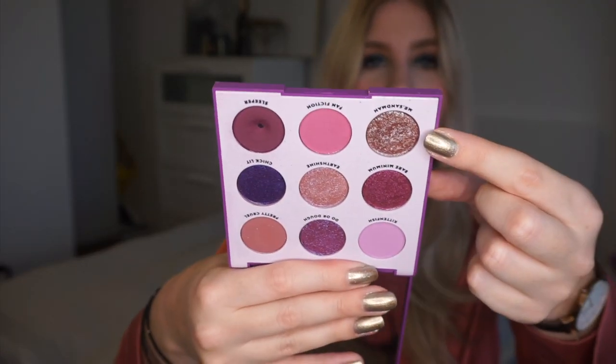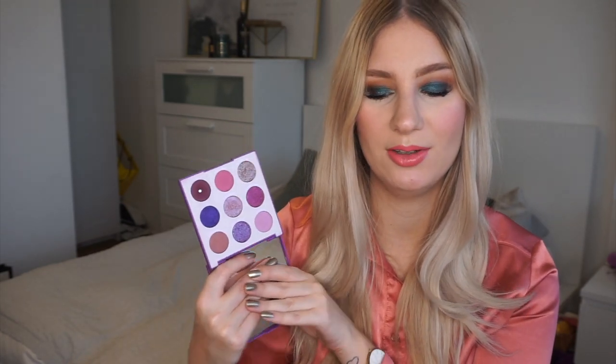Some of these shades are absolutely stunning. My favourite shade in this palette is Mr. Sandman right here — it's such a beautiful eyeshadow, kind of like a duochrome shade. In general this palette is very, very nice. I feel like sometimes I reach for other shades in combination with these because I don't always want such a purple look. But it's a really nice palette and I'm very happy to have it in my collection.